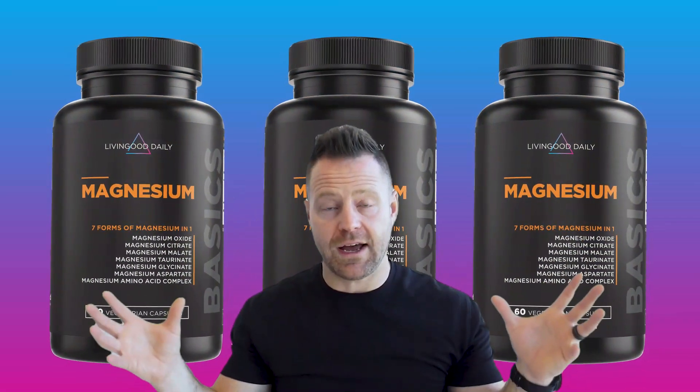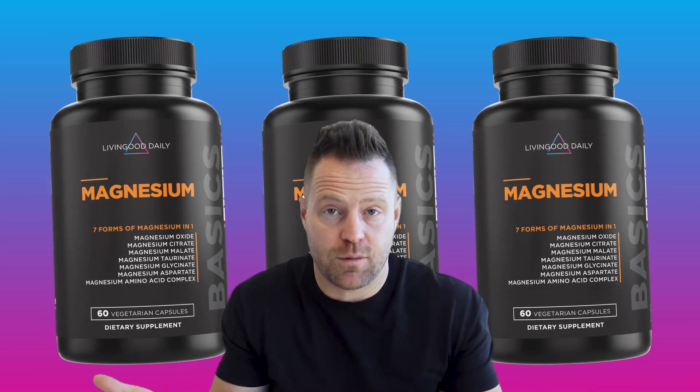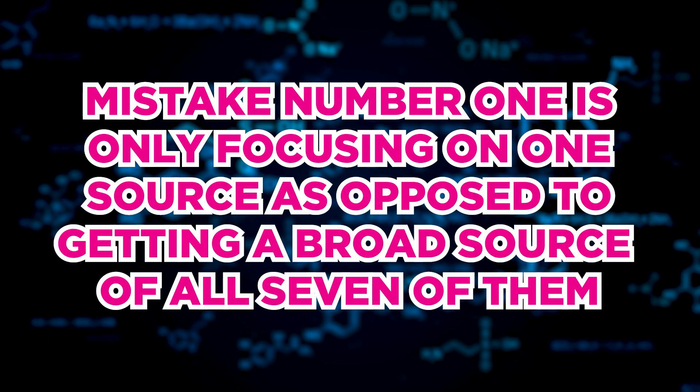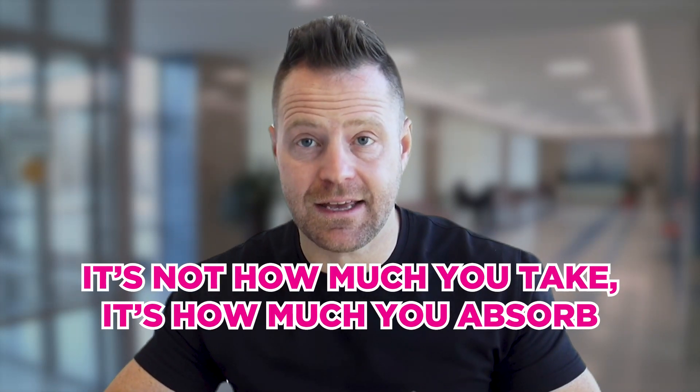That's why I suggest only taking magnesium in the form of a multi-magnesium, so you get multiple forms — all seven is ideal. Magnesium is deficient in 90% of people, so we need to top it up not just in one area but across all seven to support all 600 different reactions magnesium is involved with in the body. Mistake number one is focusing on one source instead of a broad spectrum of all seven.